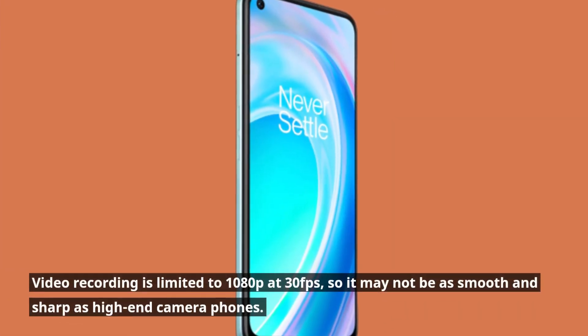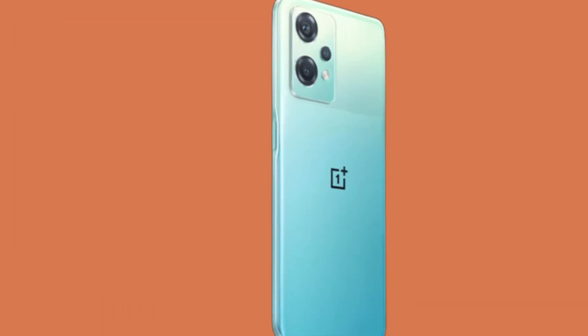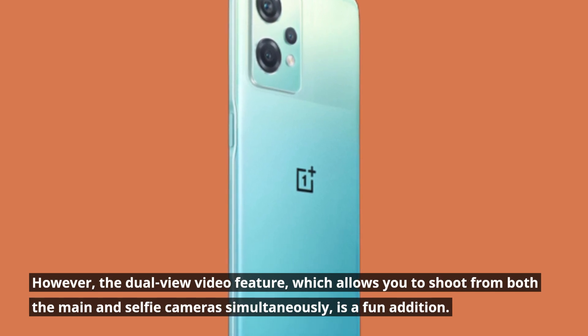Video recording is limited to 1080p at 30fps, so it may not be as smooth and sharp as high-end camera phones. However, the dual-view video feature, which allows you to shoot from both the main and selfie cameras simultaneously, is a fun addition.